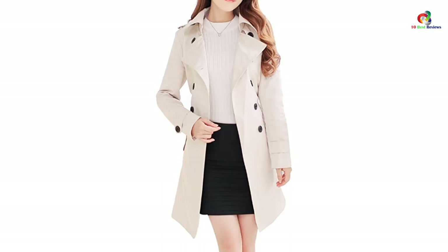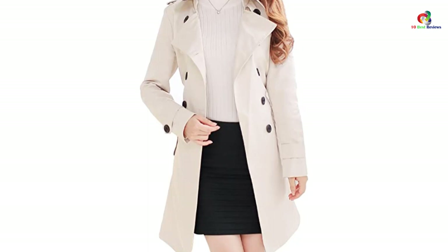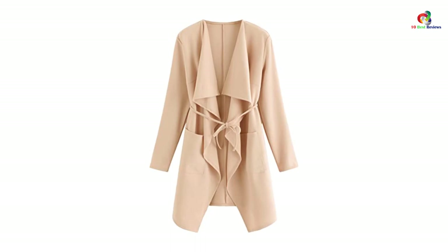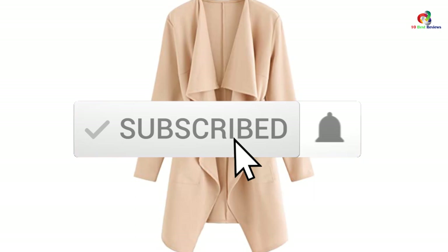Hey guys, in this video we're gonna be checking out the top 10 best trench coats. Through extensive research and testing, I've put together a list of options that will meet the needs of different types of buyers. Whether it's price, performance, or particular use, we've got you covered. For more information on the products, I've included links in the description box down below, which are updated for the best prices. Like the video, comment, and don't forget to subscribe. Now let's get started.